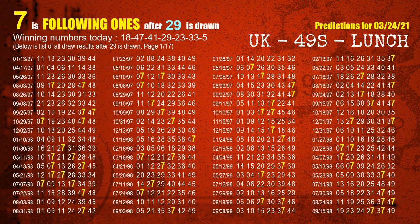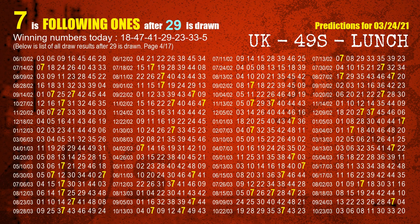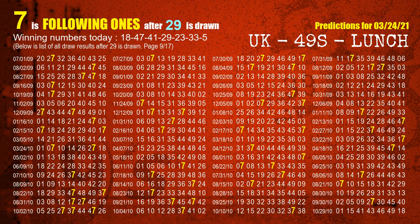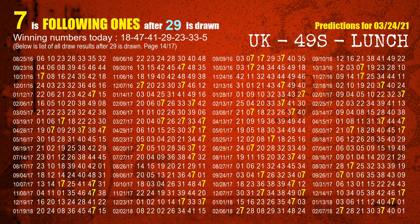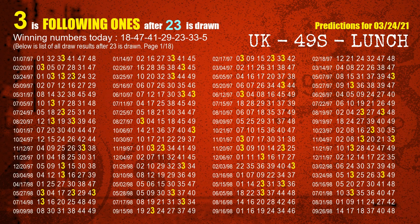The fourth winning number is 29. The most frequently following units digit is 7 when 29 is the winning number in the last draw. The fifth winning number is 23. The most frequently following units digit is 3 when 23 is the winning number in the last draw.